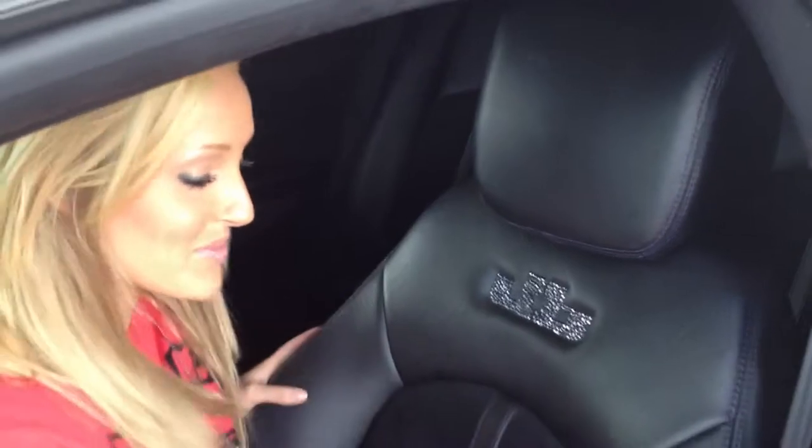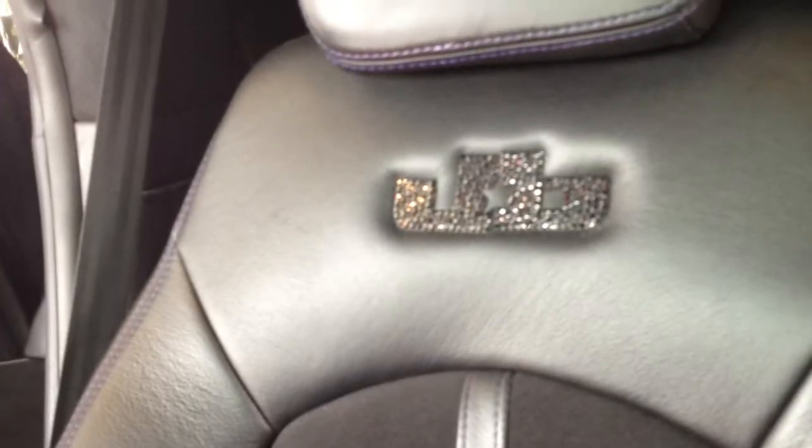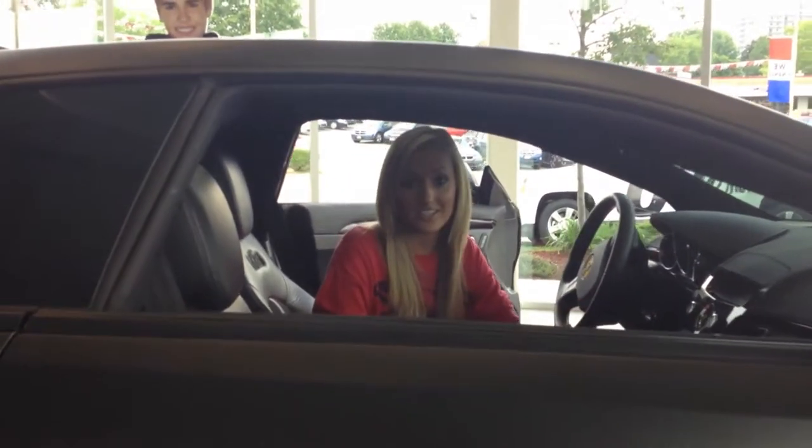So in Justin Bieber's Batmobile, the stitching is purple because if you've ever seen Never Say Never, then you know that he loves purple. And so this is all custom — like Justin Bieber built this car. Everything in this Justin Bieber Batmobile is custom, from the purple stitching to the Swarovski JBs to the doors to everything.